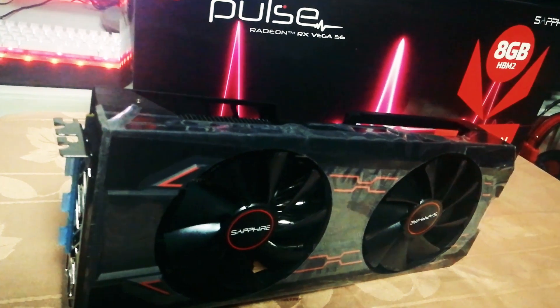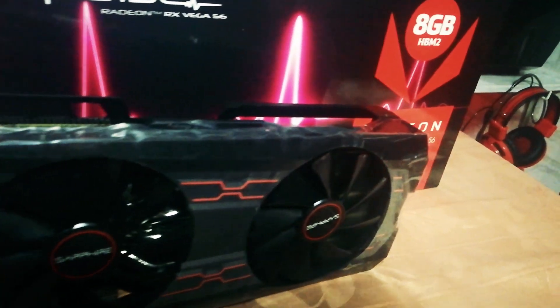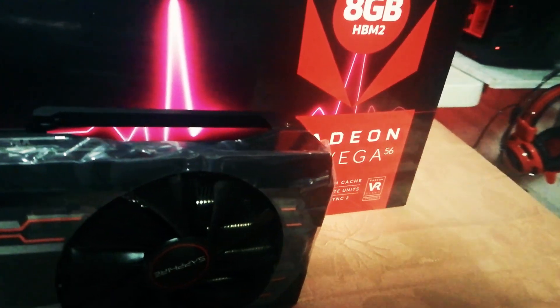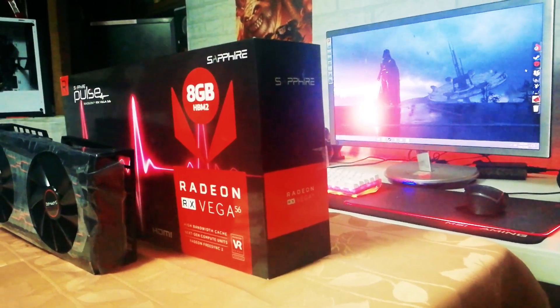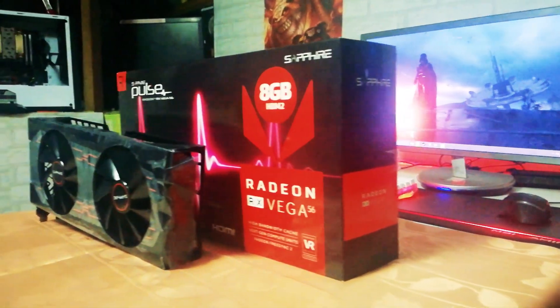Hi, this is Rex from IceRig ZXE. I am here today with one of the hardest to find GPUs in 2017. Ladies and gentlemen, the AMD Radeon RX Vega 56.